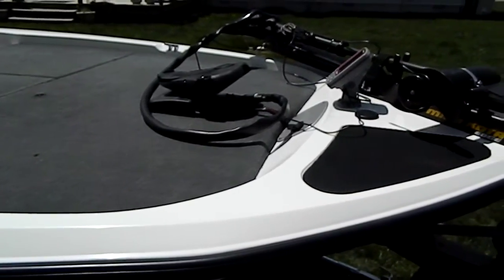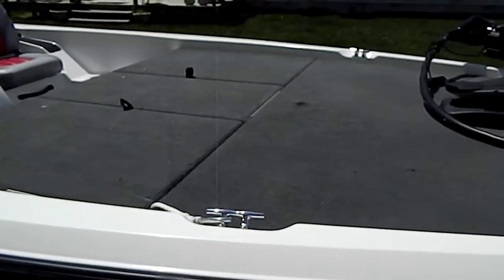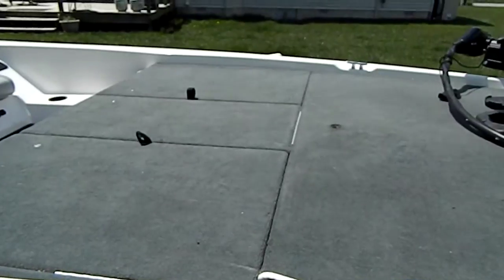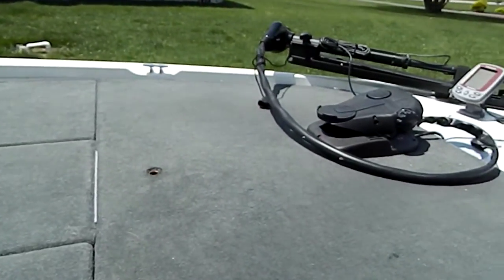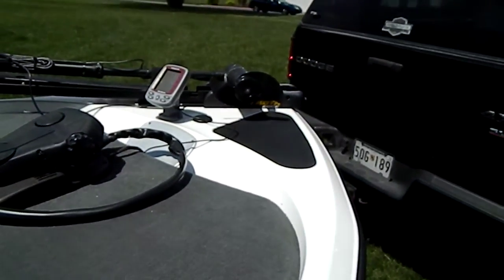I've got a 2007 Stratos for sale. It's the 175 XT. Very clean boat. As you can see the carpet, the trolling motor looks brand new. The prop on the trolling motor doesn't have a scratch.